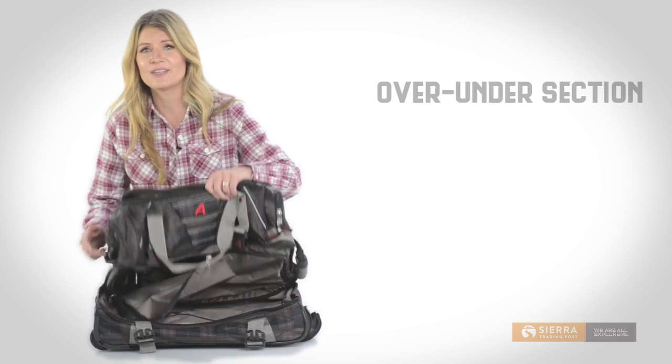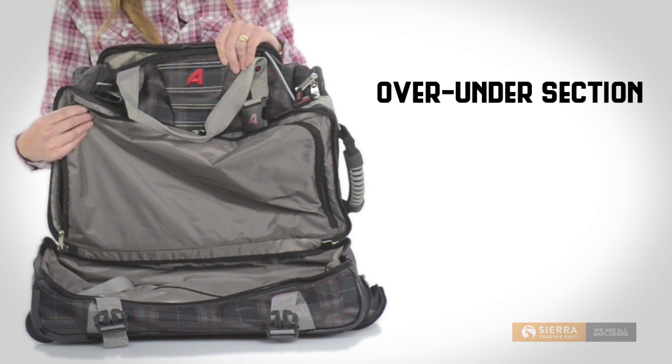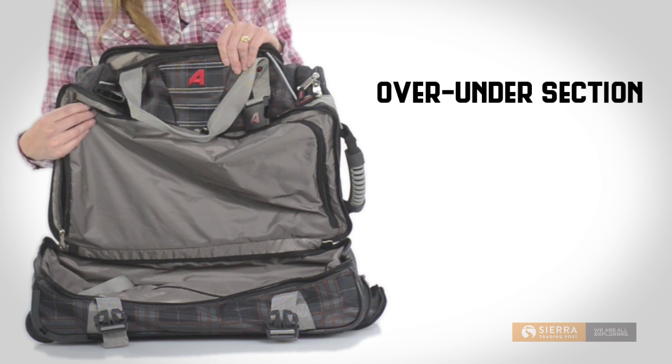The main event here is the over-under section, which allows you to keep shoes, dirty gear, or laundry separate from the rest of your luggage.